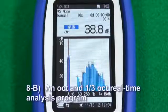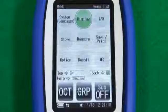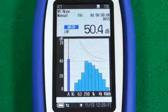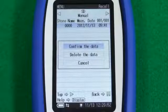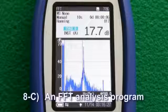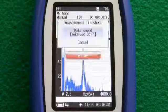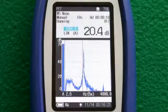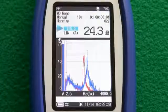An octave and one-third octave real-time analysis program. The results can be loaded and shown in an overlay graph display together with current analysis data. NC curve graph displays and NC value calculations and displays are also possible. An FFT analysis program — the analysis frequency range is 20 kHz with 8,000 spectrum lines. Saved analysis results can be loaded and shown in an overlay graph display together with current analysis data.